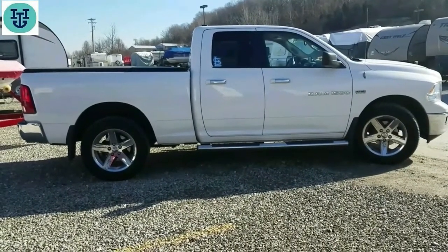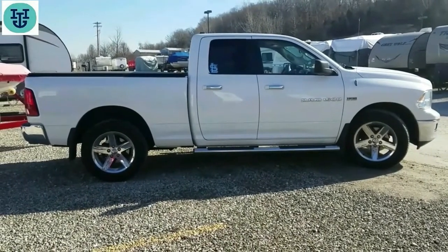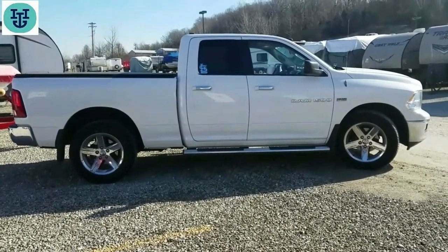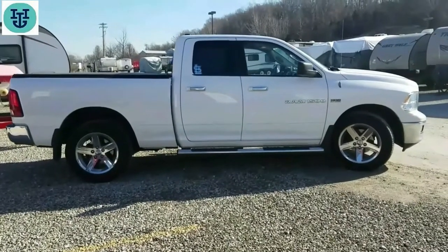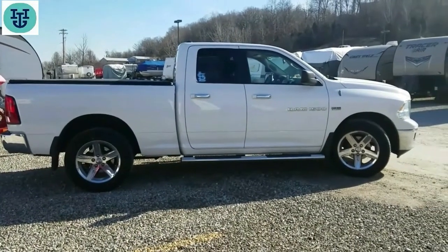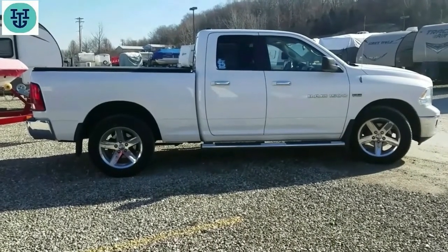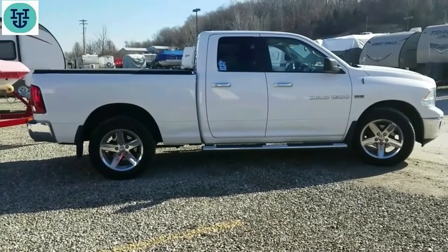I bought this truck in 2016 — it was four years old when I bought it, with roughly 45,000 miles on it, which was pretty low for a four-year-old truck, and I got a pretty good deal. I primarily only tow the boat with it. I have a company vehicle I drive to work, so I only drive it about 7,500 miles a year. I just turned 60,000 miles, so I've put about 15,000 miles on it in two years.